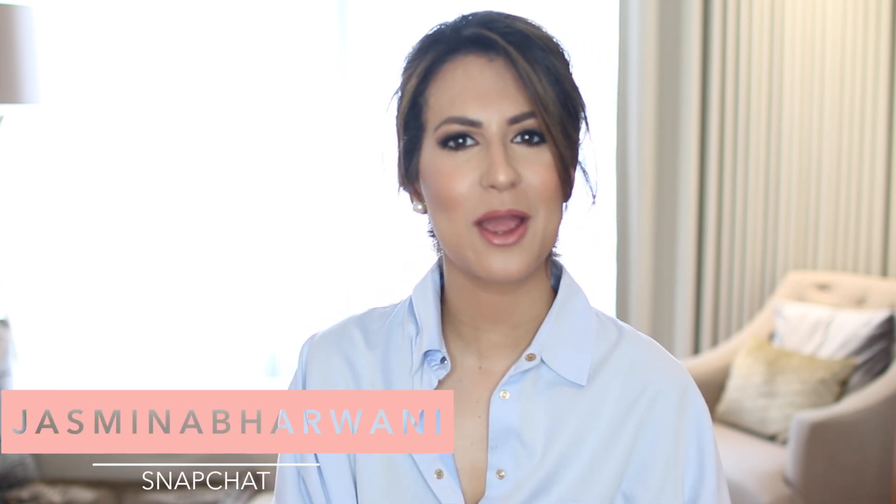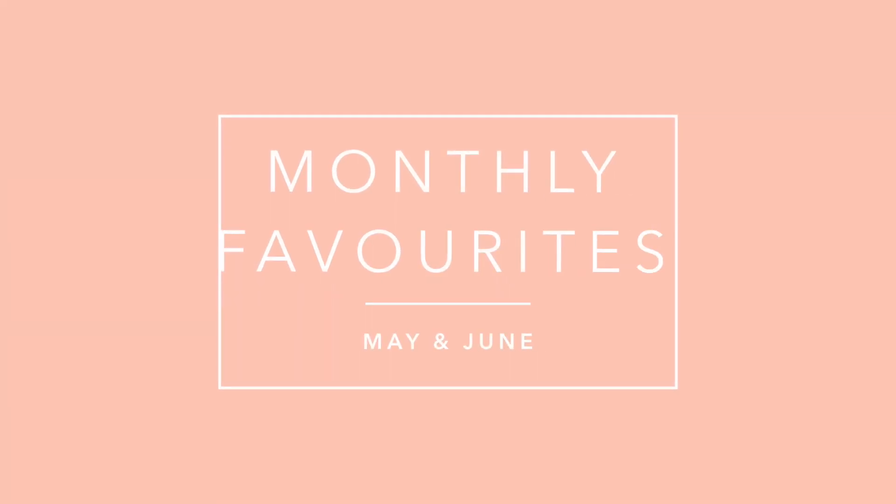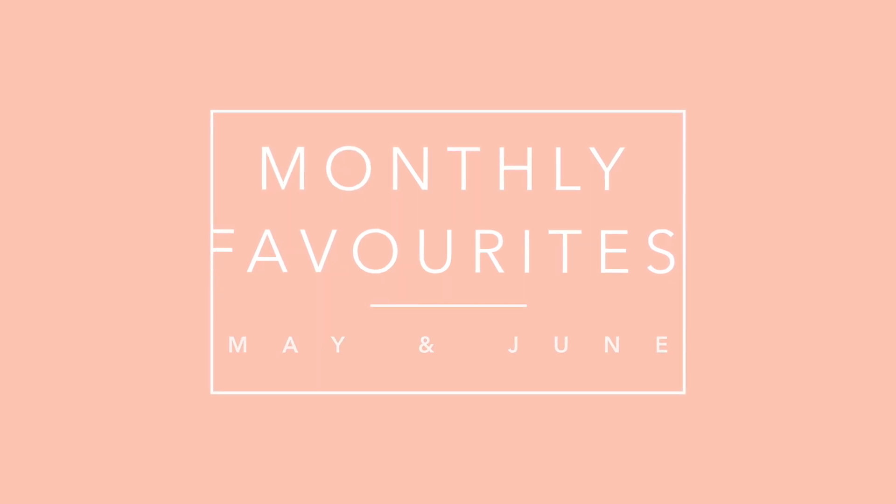But before we get started, don't forget to hit that subscribe button if you already haven't. I would love to have you on the channel. I have been uploading twice a week, so please hit that subscribe button and also the little bell right next to it so you get a notification every time I upload a new video. I've got my hair up today guys because it's really hot in London.